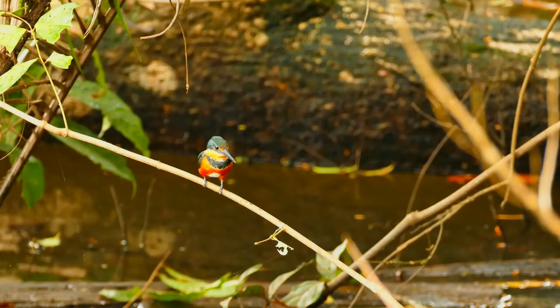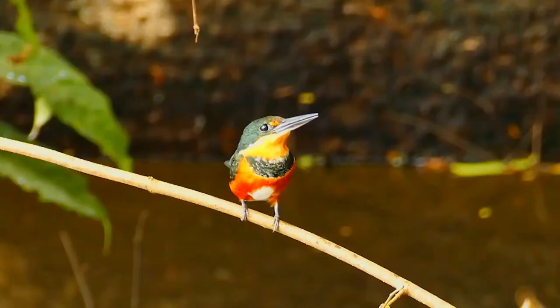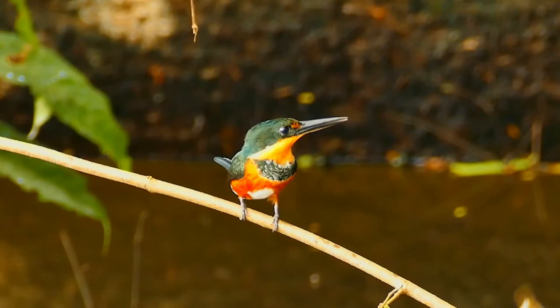Besides the Amazon basin and the Guianas, also Colombia with most of Venezuela, a disjunct range of the green and rufous kingfisher occurs on the southeast Brazil coast. The population in Nicaragua, Costa Rica, and Panama is also disjunct, being west of the Andes Cordillera.